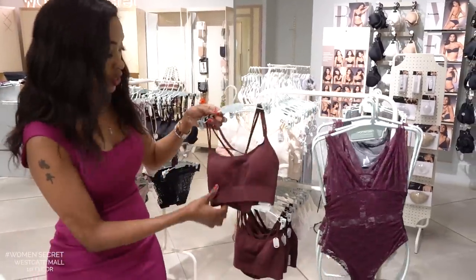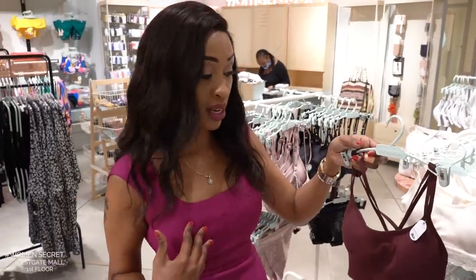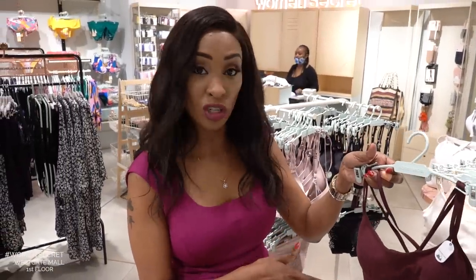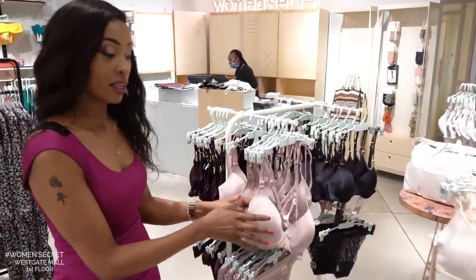We also have a selection of sports bras. This one has a pad, so if you have a small bust, this is okay — you can go with it to the gym and you won't need to wear a separate bra. I've also liked these t-shirt bras. They come in different colors and they come all the way up at the top — I'll show you in the video.